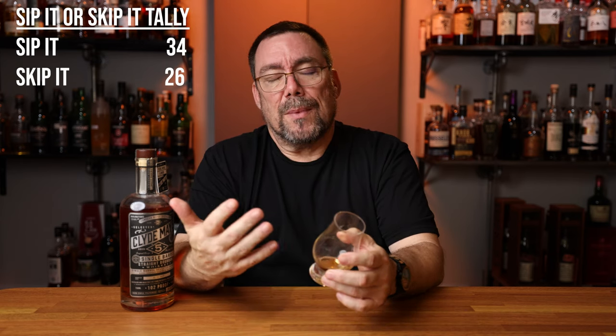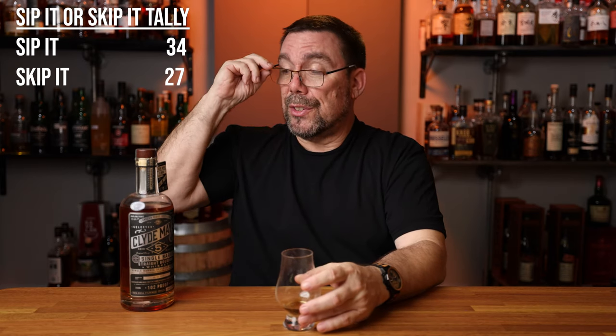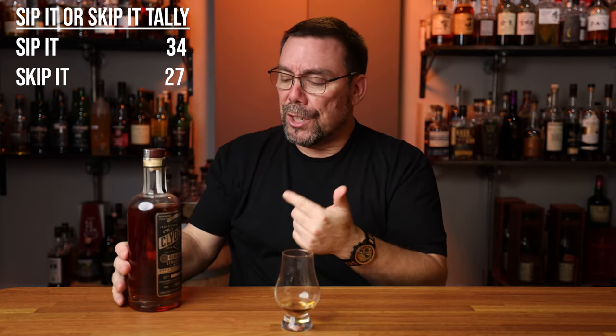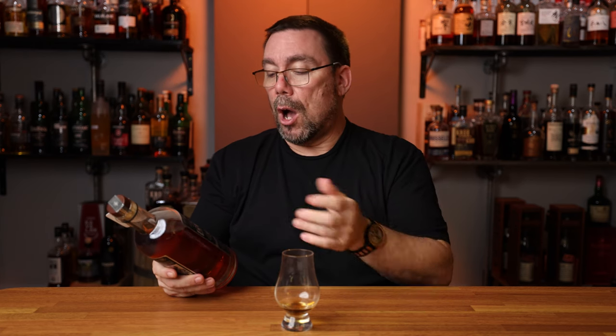So is this going to be a sip or is it a skip for me? As you probably already can tell based on my reaction throughout this entire video, this will be a skip. And even though this is a single barrel pick by Total Wine and More, I definitely will not pick up another one of these based on this offering.